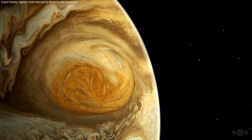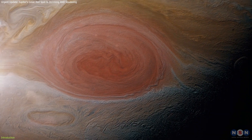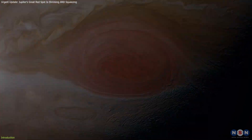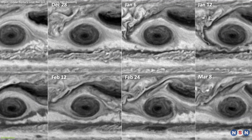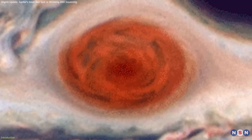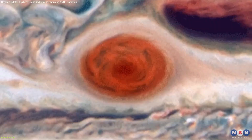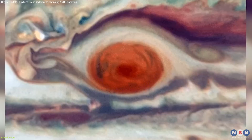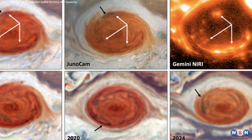Jupiter's Great Red Spot, one of the most recognizable features in our solar system, is showing new and surprising behavior. Recent observations from NASA's Hubble Space Telescope have revealed that this massive storm, which has been raging for over 150 years, isn't just shrinking as previously observed. It's now oscillating in and out, squeezing in a way we've never seen before. And scientists don't yet know what's causing it.